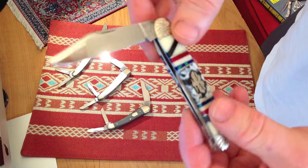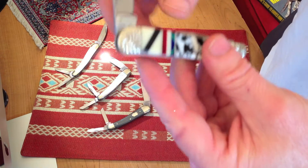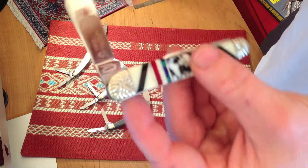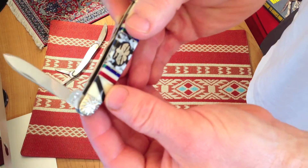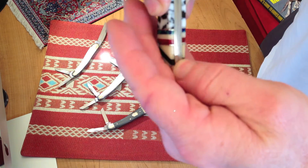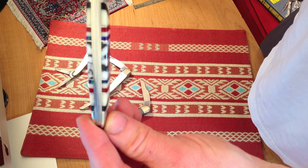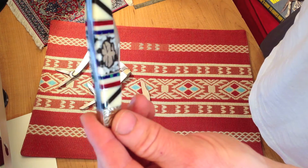Not only does he customize them, he actually takes the blade out and re-stamps it. How can you tell this is a Queen? On the backside it says number 13 — 13 of 50. And right there on this side it has Queen Cutlery as the Tang stamp. This also has a USA mark on one of the blades. It also has a split back spring, which I like. I have a Case knife made like this from the 70s and it's just beautiful. Very high-end knife when it's made like that. Nice thick master blade.